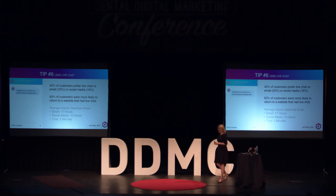Live chat. Think about the last time you were shopping online — do you pick up the phone and call the company, or do you hit the chat button? We're in a society where nobody actually wants to talk to each other anymore. 42% of customers prefer chat over email or social media, and 63% are more likely to come back because you have live chat. The average response time on an inquiry is 17 hours for email, 10 hours on social media, and only two minutes on chat.